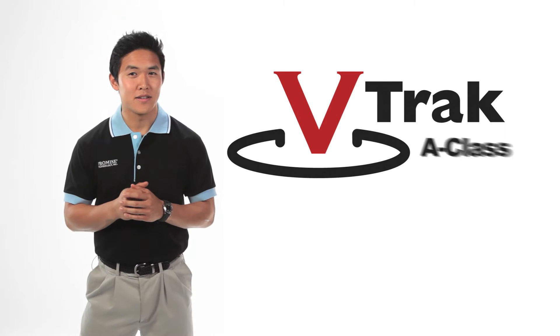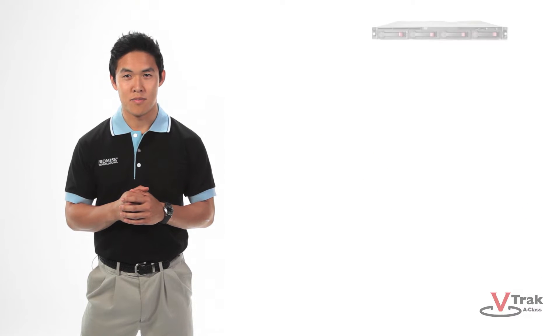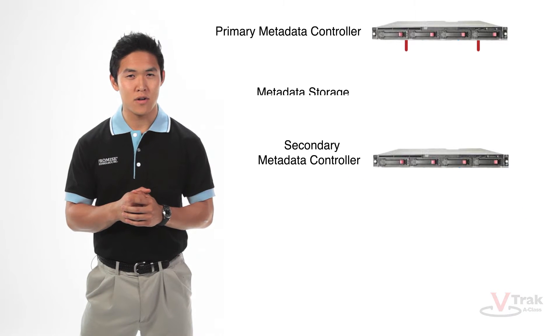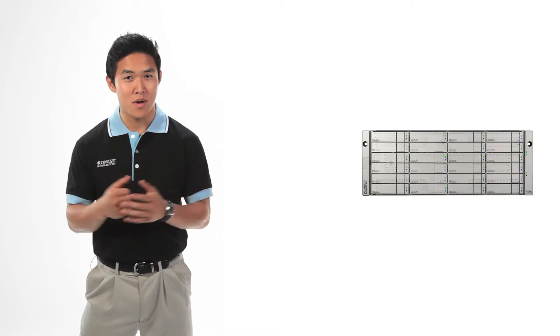Introducing the VTrack A-Class, the low-cost, single-vendor SAN server and data storage solution, with primary and secondary metadata server, metadata storage, fiber switch, and data storage array — all in one box.